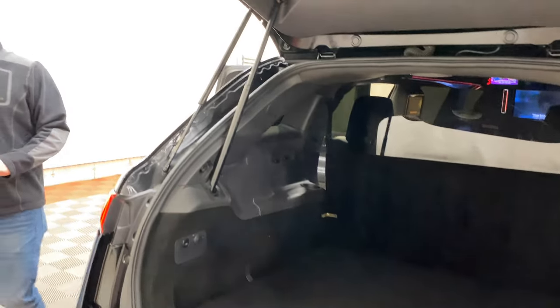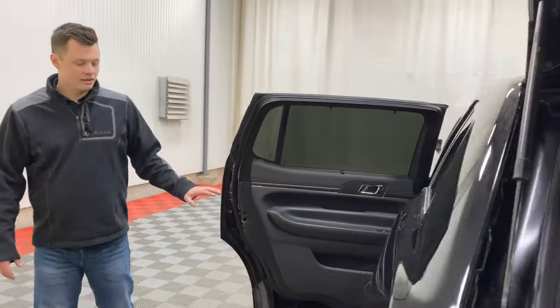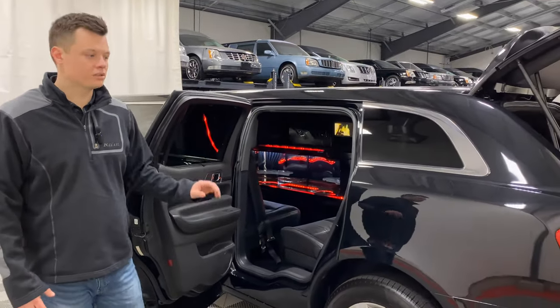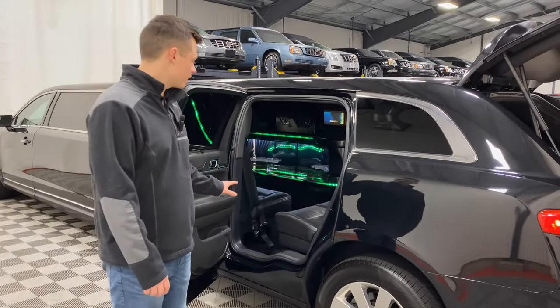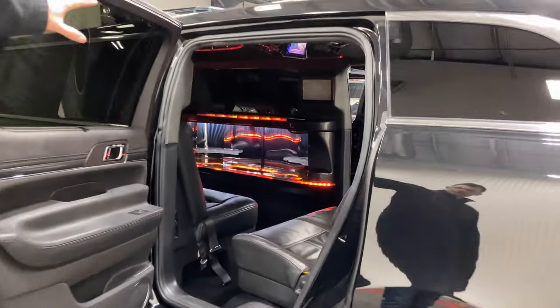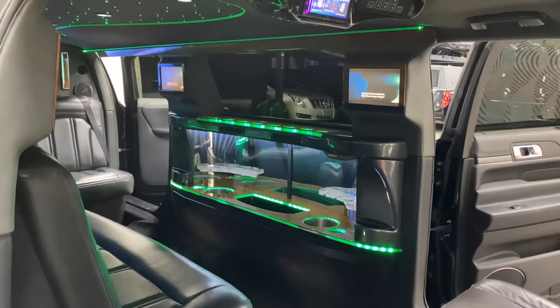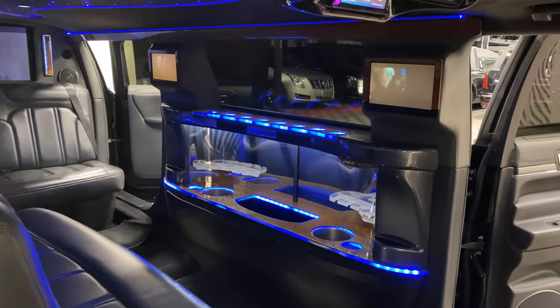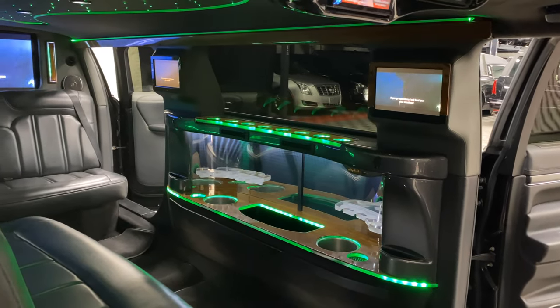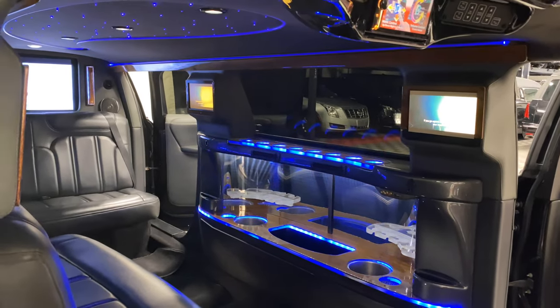Overall, everything on this vehicle is very nice and neat. It has not finished going through our reconditioning process yet, so any issues will be corrected. You can see the third TV on the side along with a full-size minibar. There is a cooler down there with a drain so you can store ice or drinks — it's not self-cooled, but it is a vessel to hold drinks.